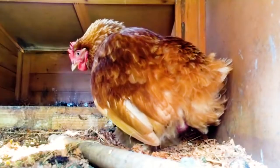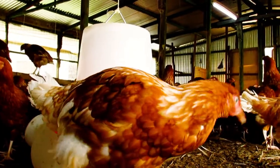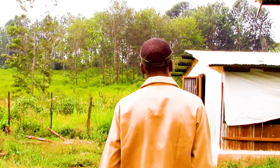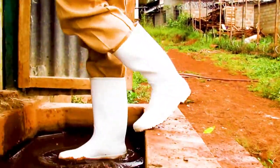When you ask a farmer this type of question, some will tell you once you see a single egg from your flock, introduce layers feed immediately. Others will tell you when 20% of your flock starts laying, introduce layers feed because your chicken will be ready. So which answer is right? Both answers might be right but in different capacities.